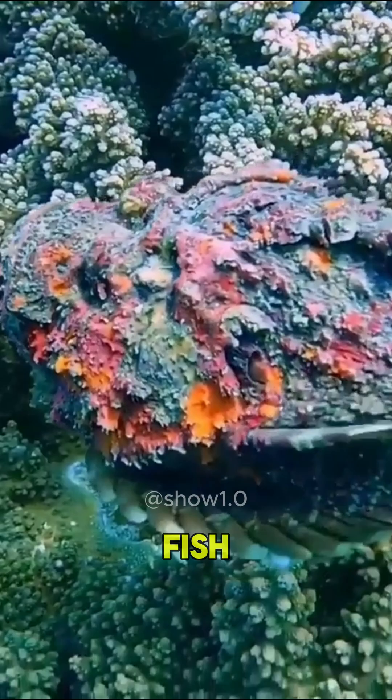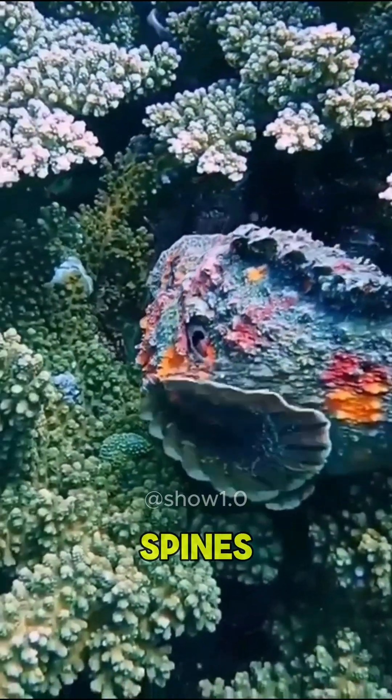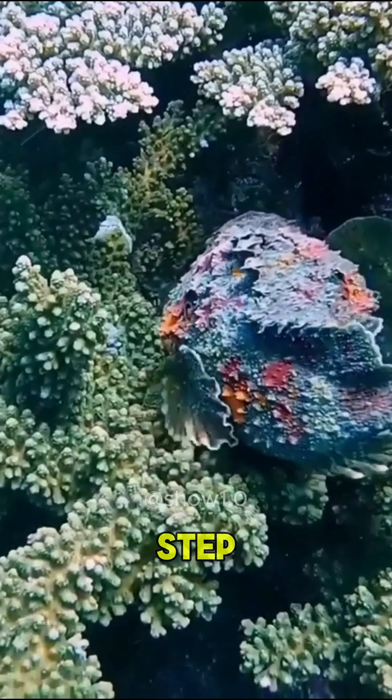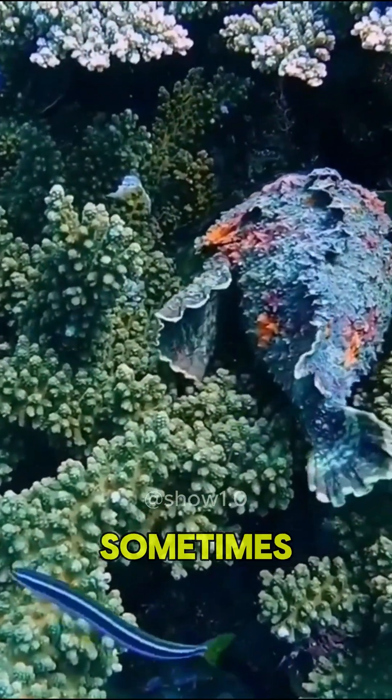They are dangerous fish. Hard to see, they can inject large amounts of venom through the spines on their dorsal fins when stepped on. The wounds produced by these fish are intensely painful and sometimes fatal.